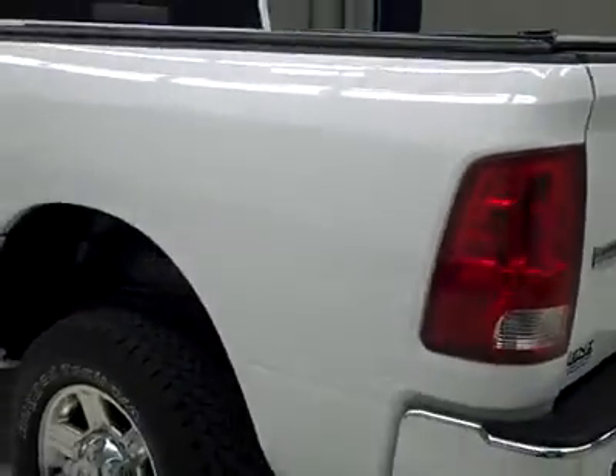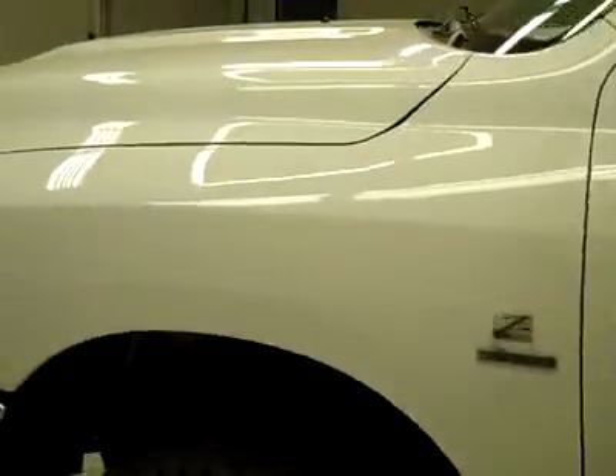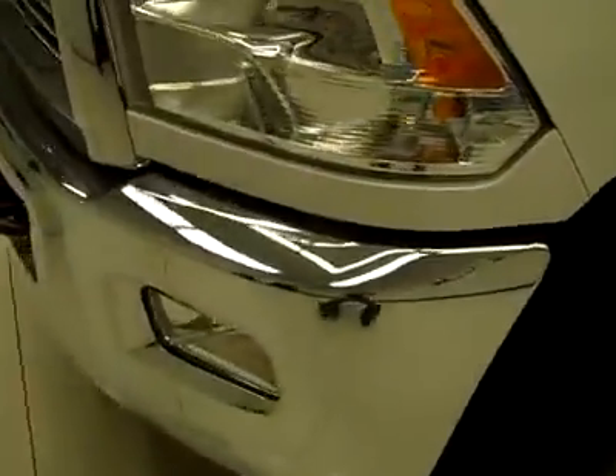Going down this side again — nice, clean, shiny paint. No dents, dings or scratches here either. The truck is flawless; I'm not seeing any defects. The hood is nice and clean too, the body is in excellent condition, looks brand new.